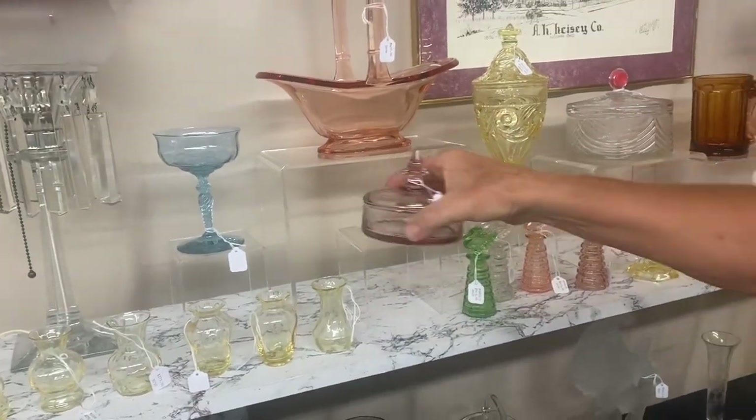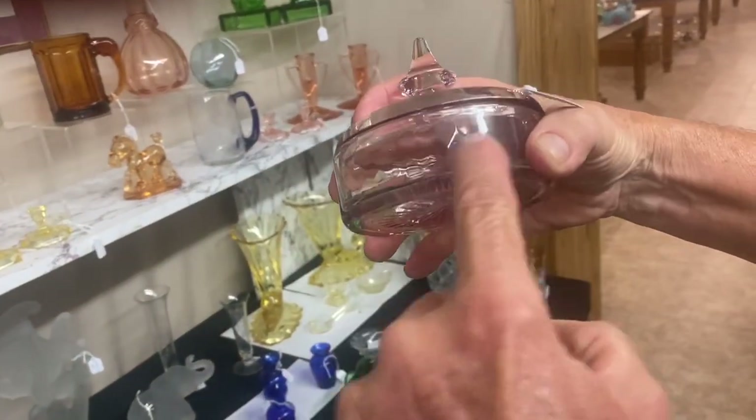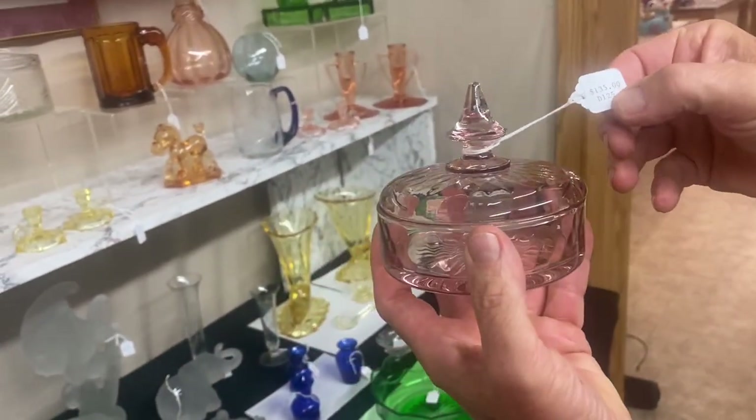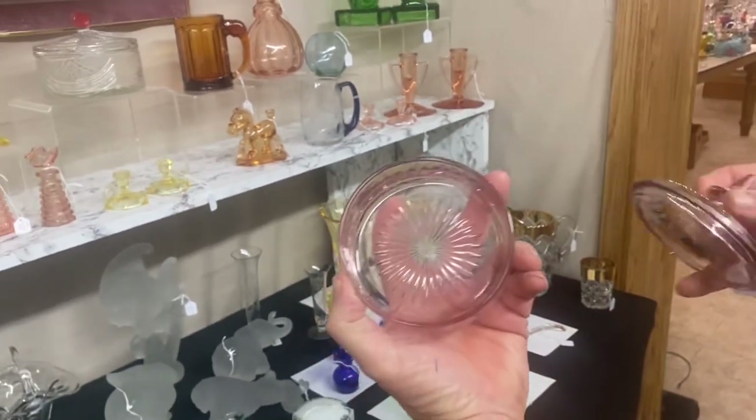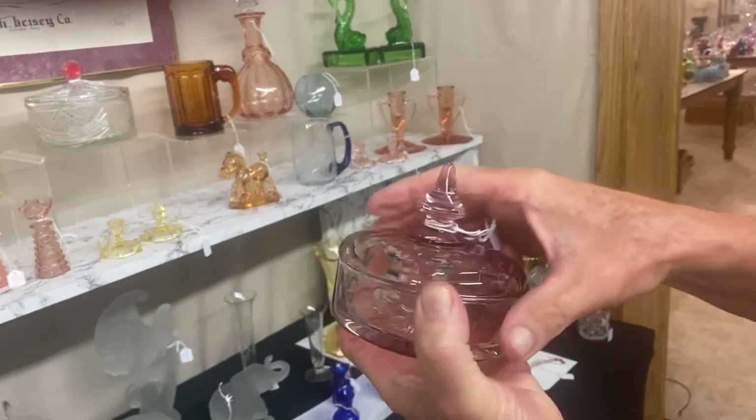Here we have a Yeoman Hawthorne diamond optic puff box — they made these both diamond optic and plain. It's $135. Of course the color is Hawthorne, marked in the center, ground bottom. They also made this jar with no diamond optic.